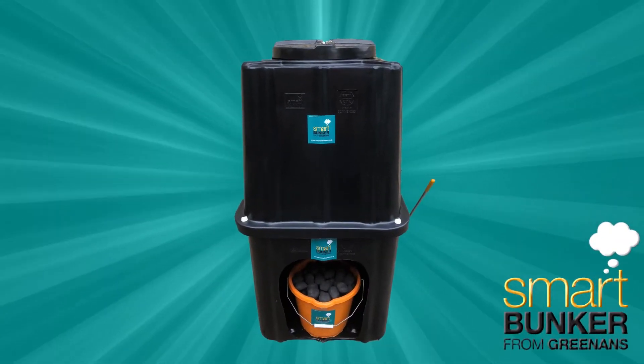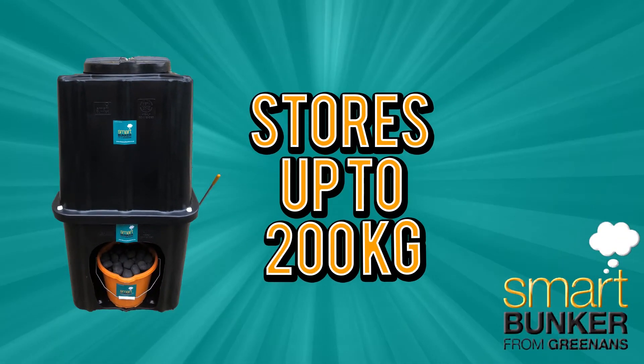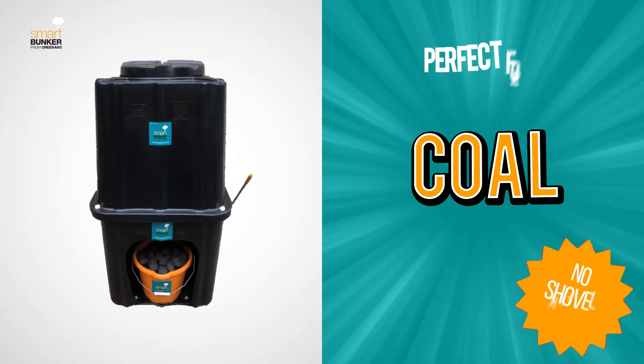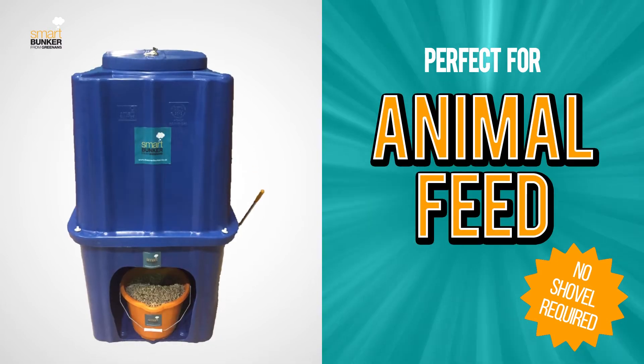The award-winning Smart Bunker from Greenance. A versatile plastic multi-purpose storage bunker that's suitable for both indoor and outdoor use. Perfect for coal, slack, wood pellets, grit, salt and animal feeds.